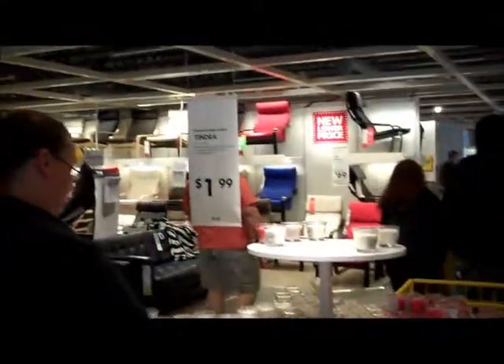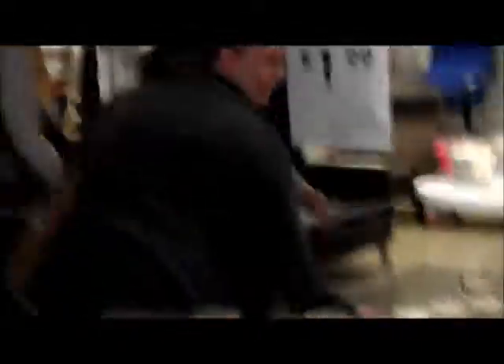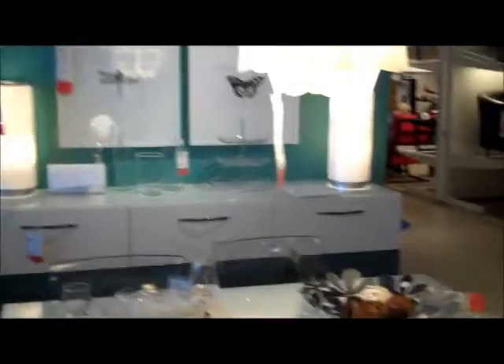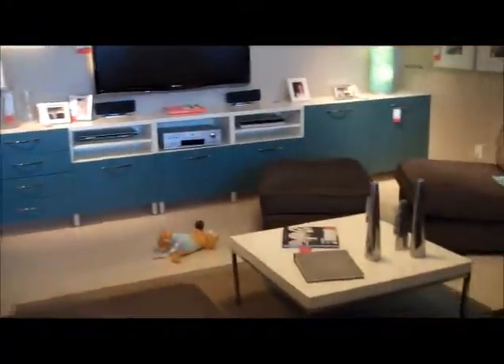Looks like she has some pretty neat chairs up over here too. There's a few more other kitchen areas — I'm not sure what that is. A little living area over here.